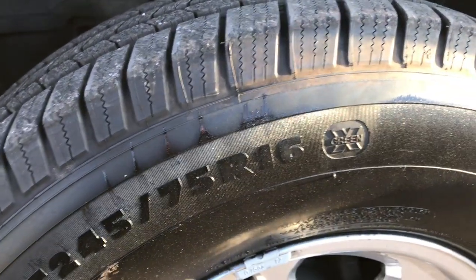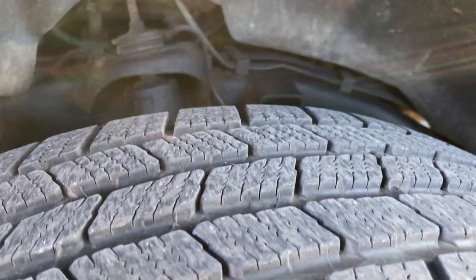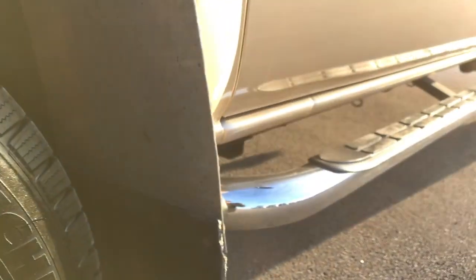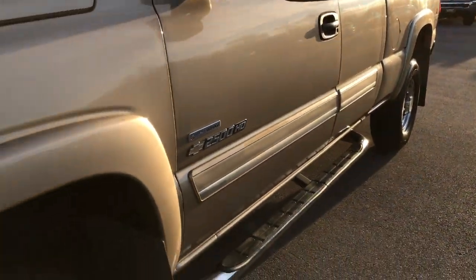We have LT 245/75R16 Michelin tires on here and these tires look like they have probably about 60 to 70% of the tread left. The underbody on this truck is in excellent shape, as is all of the truck — you'll be able to tell it is super clean all the way around.